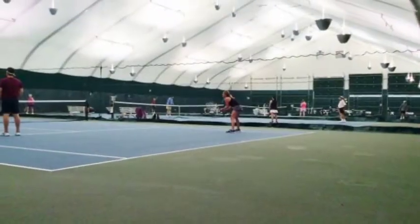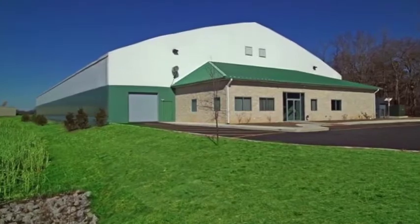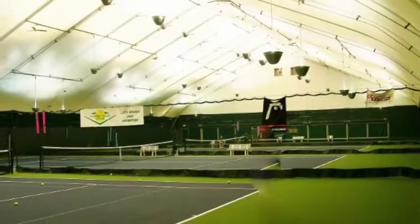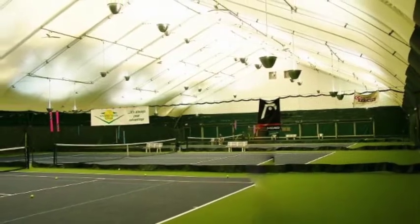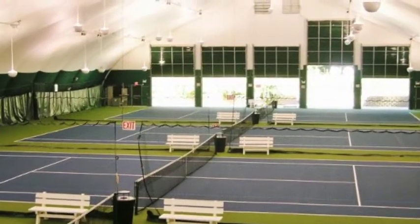Whether you need a year-round facility for soccer, swimming and diving, ice hockey, indoor track, tennis, football, baseball, or a combination of those or other sports, you can trust Universal Fabric Structures to engineer and build the perfect facility for your organization at a very affordable price.